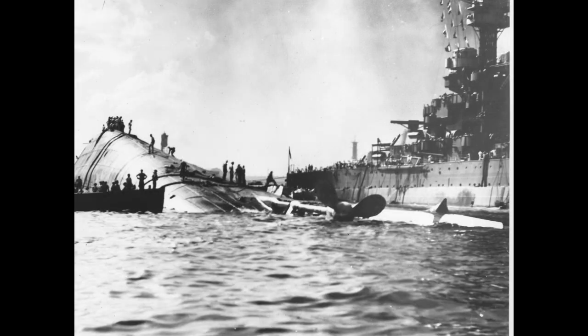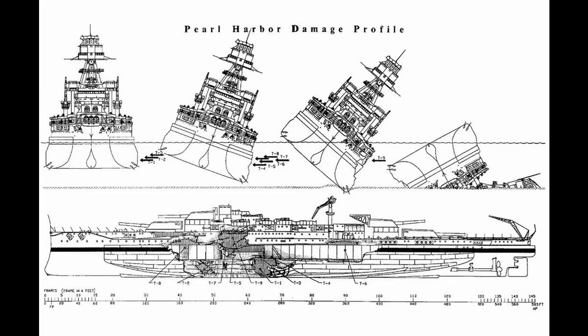The first two torpedoes blew away much of her torpedo blister, but they didn't really do critical damage. The third one did pierce her hull, having hit in more or less the same location as the previous two. This began to cause Oklahoma to list to port, which when two more torpedoes hit above the torpedo protection as a result, pretty much doomed her. The final torpedoes that hit her as she progressively rolled over were, simply put, overkill at that point.